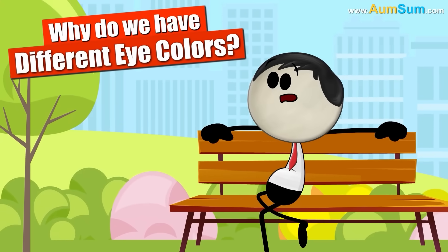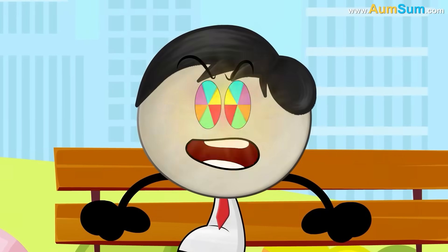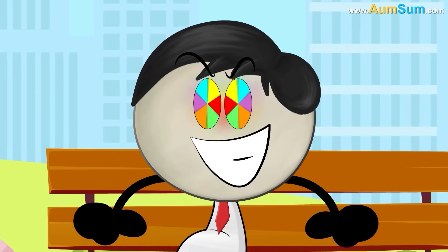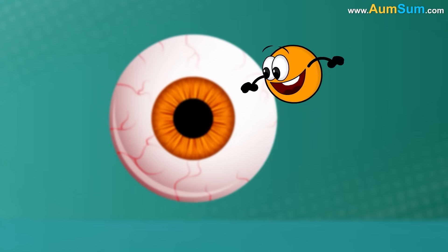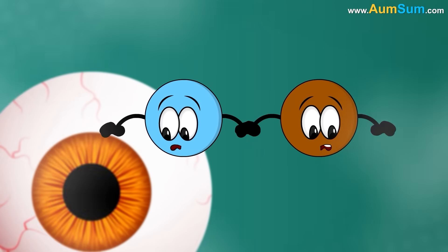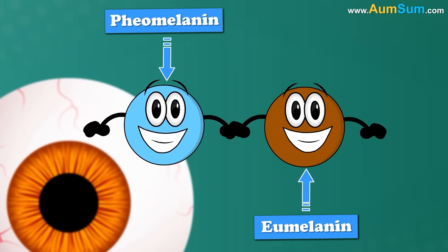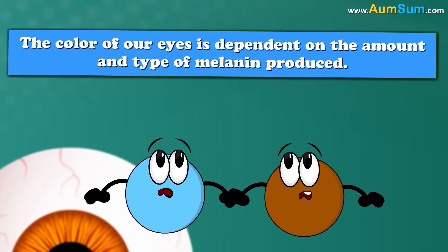Why do we have different eye colors? No big deal — Am-Sum's eyes are multicolored. Oh, Am-Sum! The colored part of our eye is called the iris. The iris contains a pigment called melanin. Melanin is of two types: phyomelanin and eumelanin. The color of our eyes is dependent on the amount and type of melanin produced.